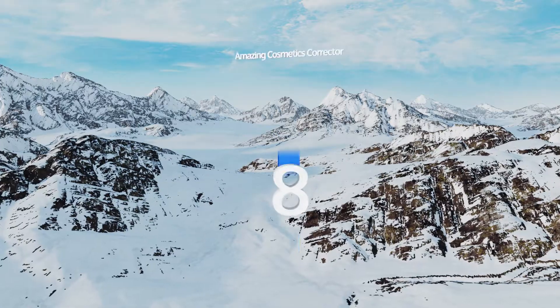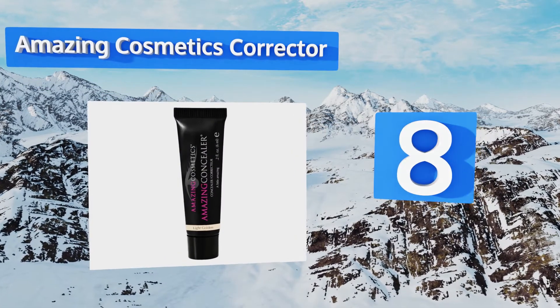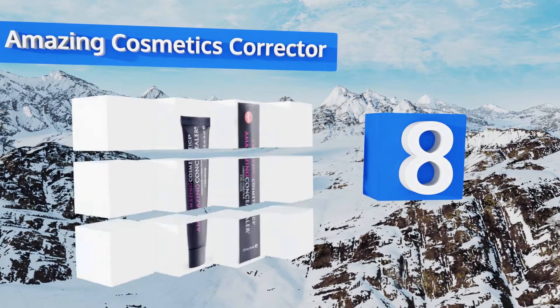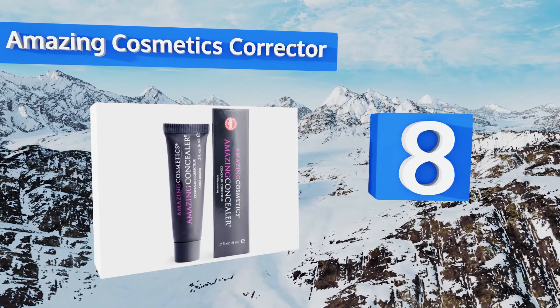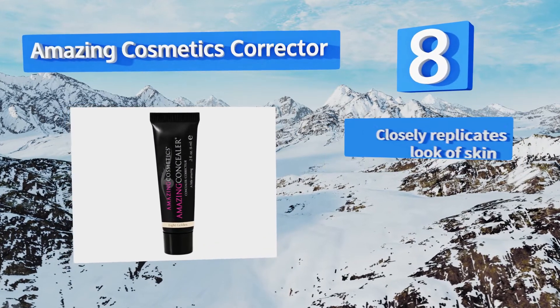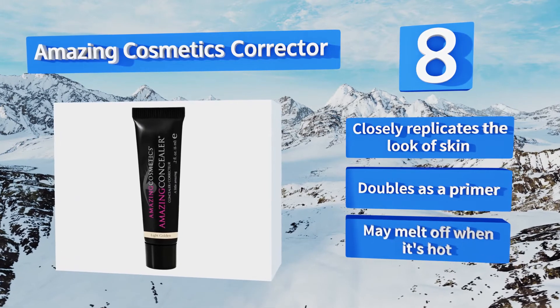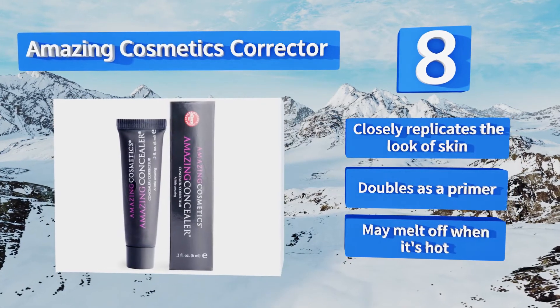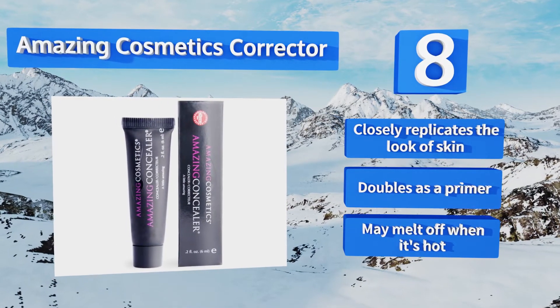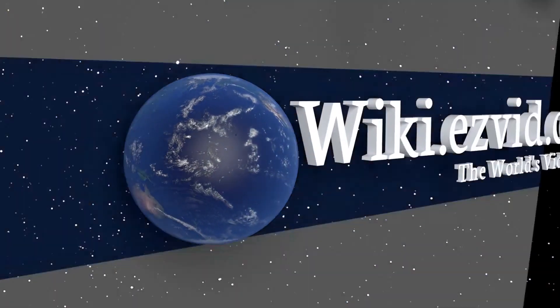Coming in at number eight, Amazing Cosmetics Corrector may sound a bit cocky with its name, but the product earns the right to brag. This highly pigmented formula will conceal some of your darkest ink with just a few drops, so don't worry about the small bottle. It closely replicates the look of skin and doubles as a primer; however, it may melt off when it's hot.